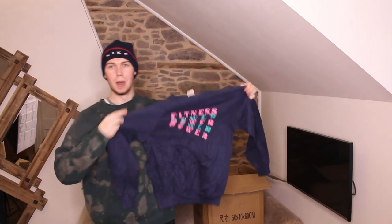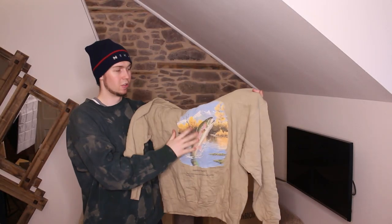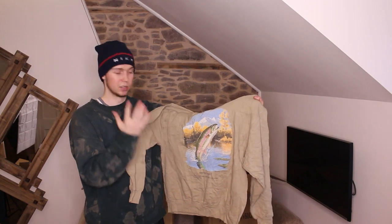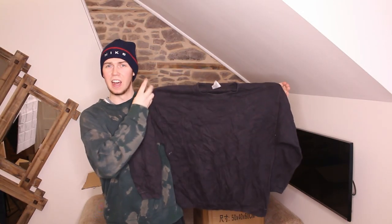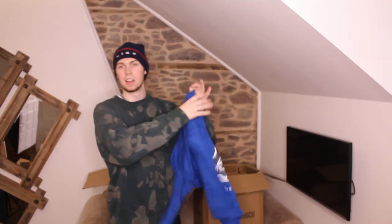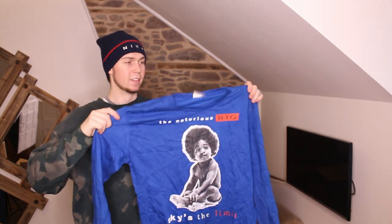Next up one that says 'Fitness Power' — really bad. Then a beige Jerseys one — print's a bit cracked but still sellable. Now this next one looks plain on the front, it's on a Fruit of the Loom tag, but if you turn it around it's got a massive Joker print on the back.